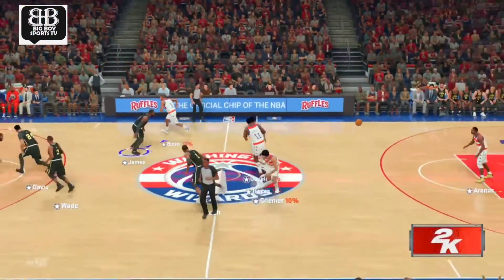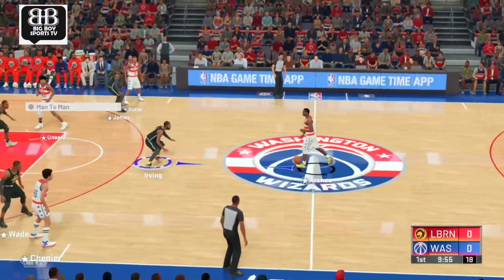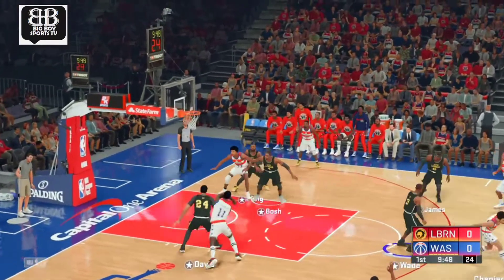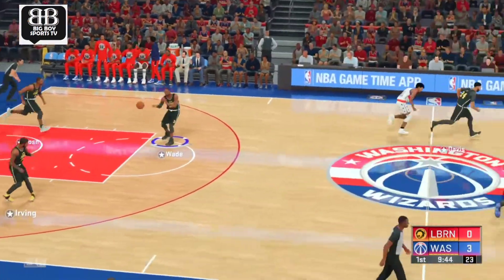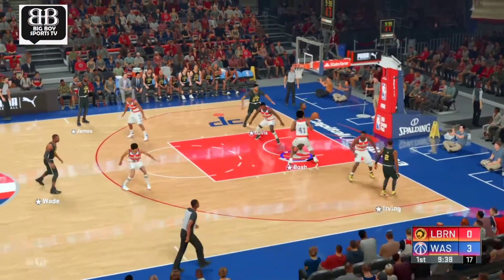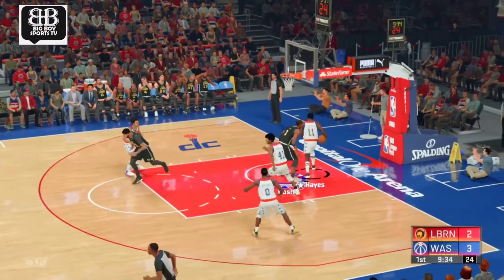It'll be the Wizards off the tip. Now the starting group for the visitors: they've got Dwayne Wade, Anthony Davis out there with Chris Bosh, and it's Gary Irving, and it's LeBron at the three. He's not going to miss that sort of an opportunity from deep. Here's Bosh, and it's Irving picking up the assist.